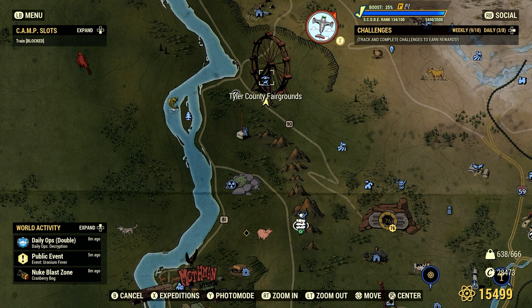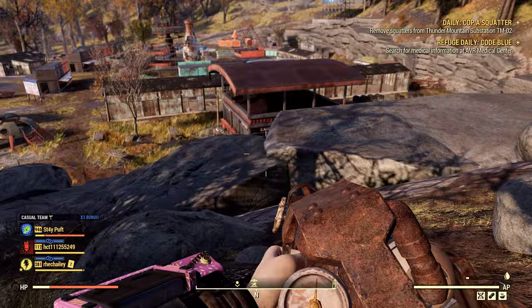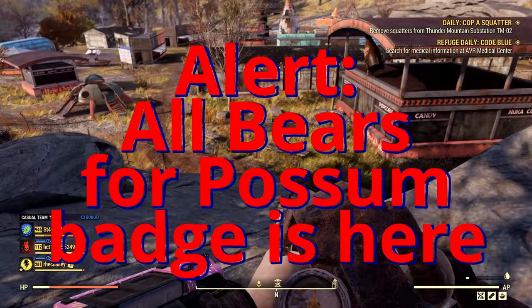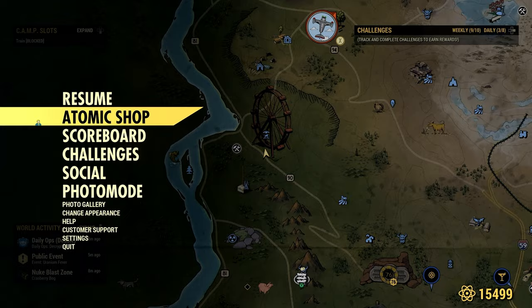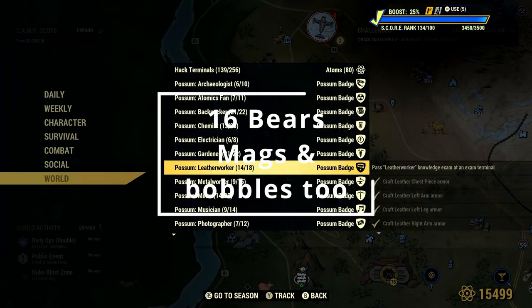The next location I'm going to take you to to find some bears is Tyler County Fairgrounds. It is north of Vault 76, about northwest. Supposedly every single one of the bears spawns here. There are 12 bears that you need for the collector badge.